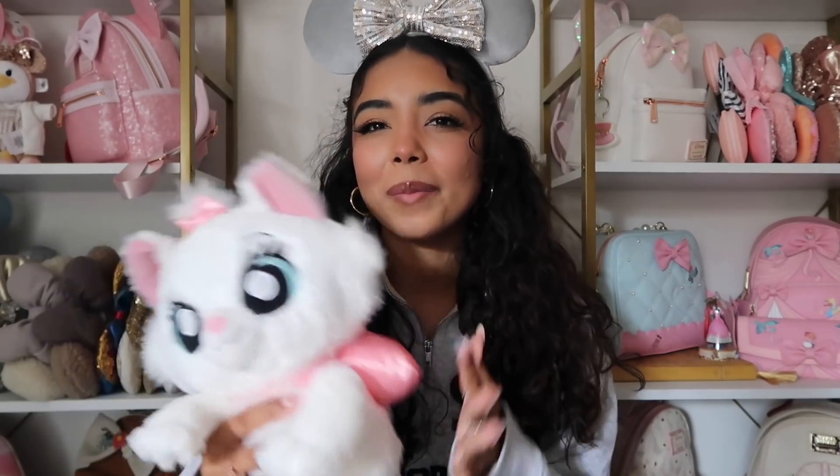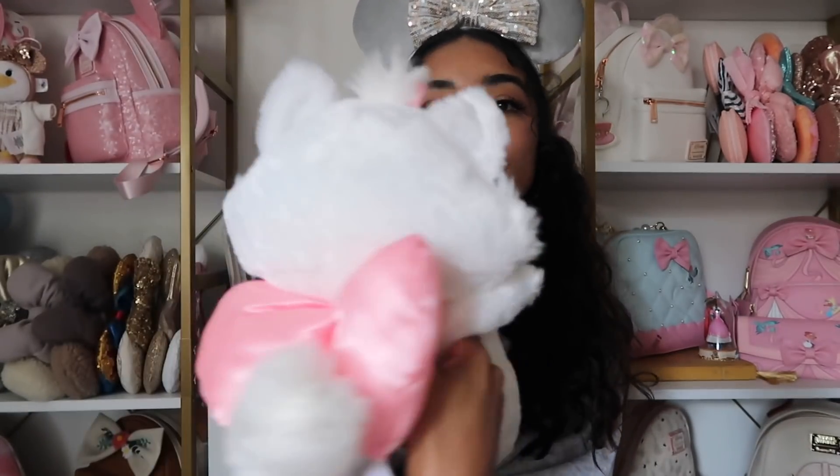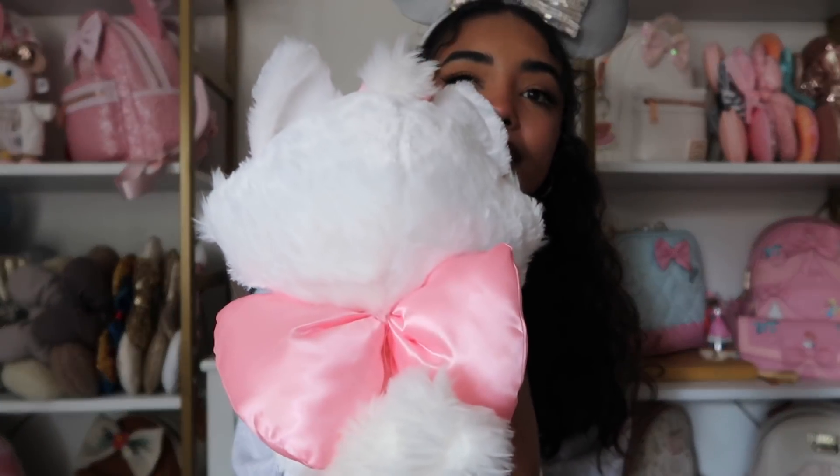The last thing I got on my trip is this little Marie plush. I've actually been wanting this plush for like years — it's just so expensive to spend $30 on a plush. But I saw her and I was like, I just have to do it. I also saw a Spen one and he was so stinking cute, so I kind of want to get him next time I go. I love the satin bow, she just looks so cute.